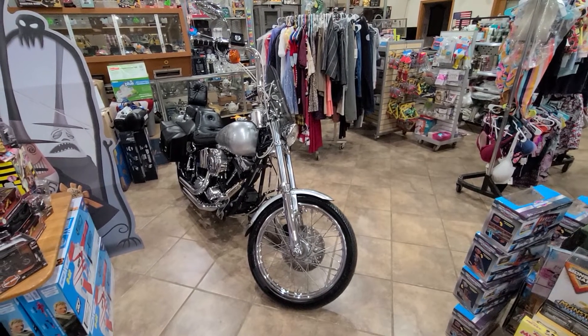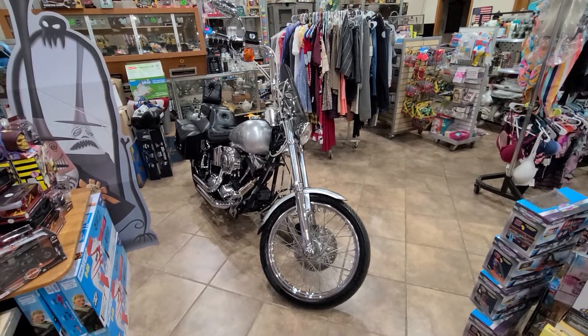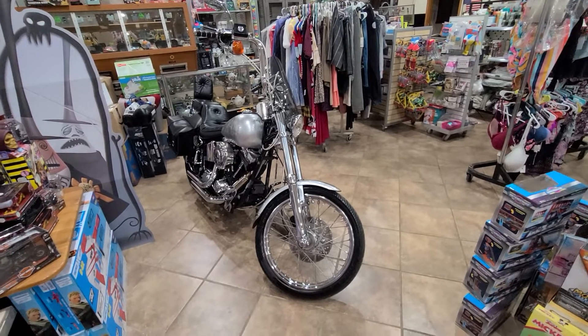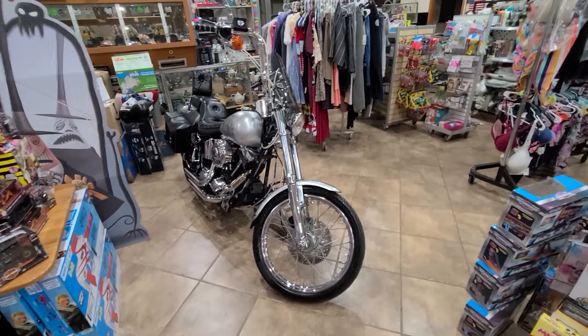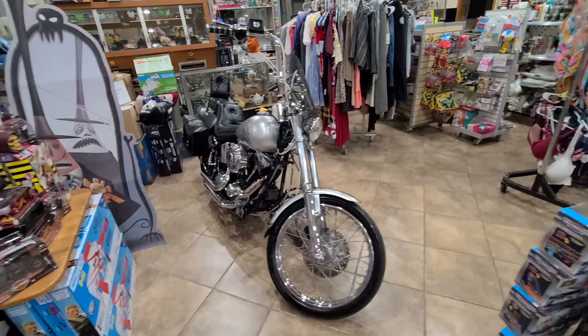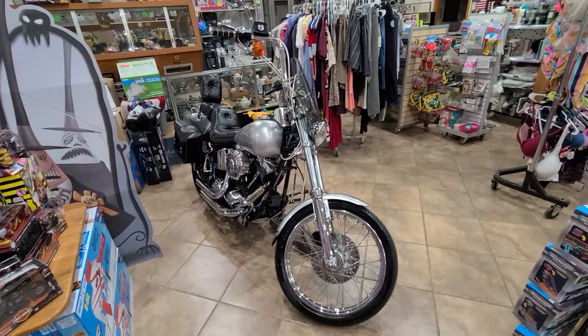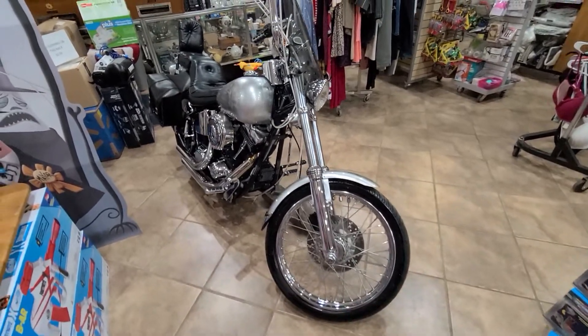Hello, this is Rob with Auto Sales Unlimited. Today I've got a 1991 Harley-Davidson Softail — I'm going to do a walk-around of this vehicle. I'm not going to start it up inside here, but if you are interested you're more than welcome to come out, take a look, and ride it as well.